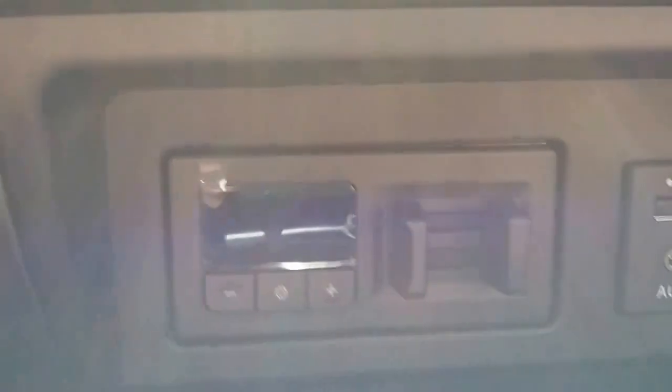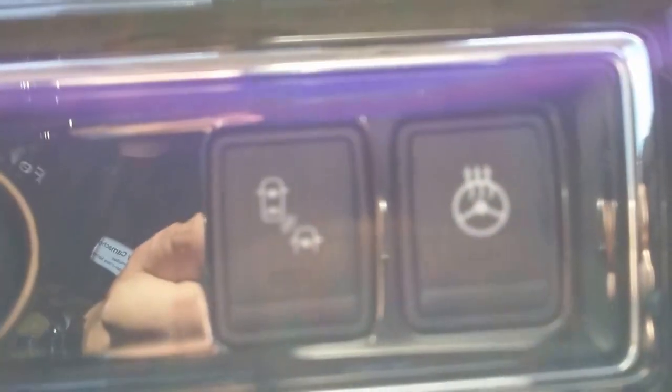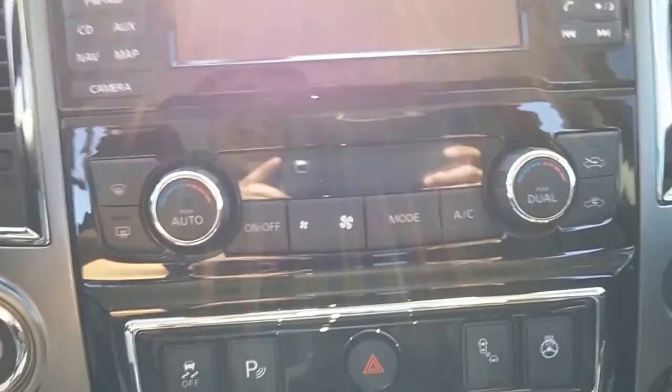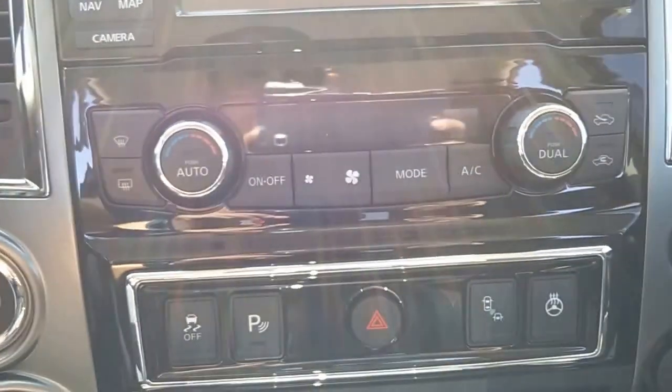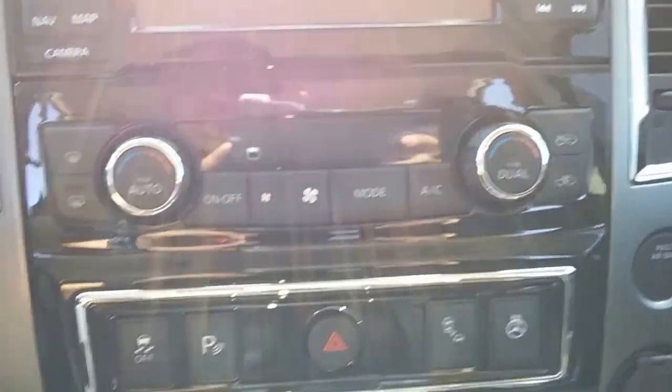It's great for towing. You have these for your brake lights on your trailer. These are heated and cooled seats, and you also have a heated steering wheel. Dual auto AC control, so that way both you and your passenger can control what AC they want.